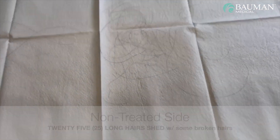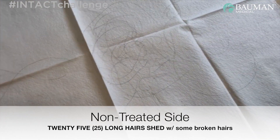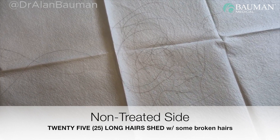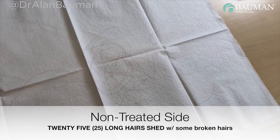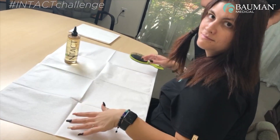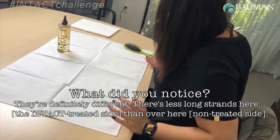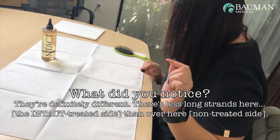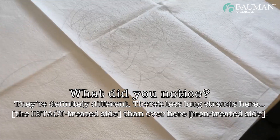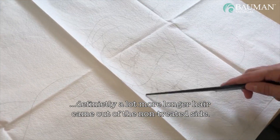Comparing the two sides, there are quite a bit more long strands on the non-treated side. It's definitely different. There are fewer long strands on the treated side and more broken hairs than on the non-treated side. There's a lot more hair overall from the non-treated side. There were also some broken strands on the treated side, but definitely a lot more longer hair came out of the non-treated side.